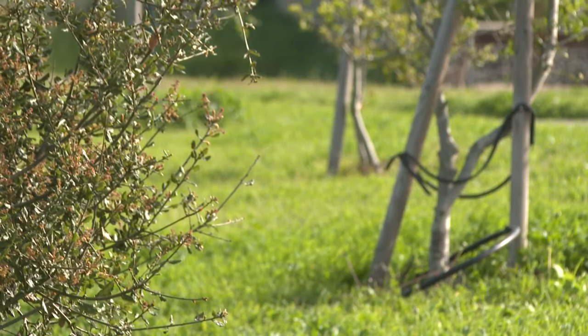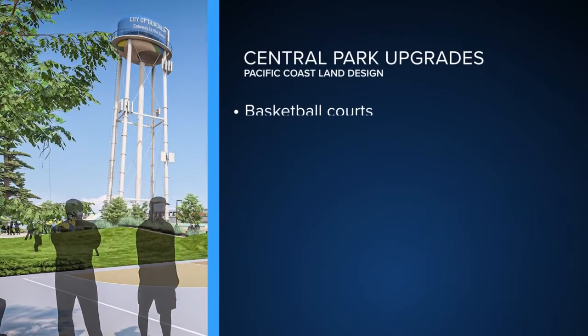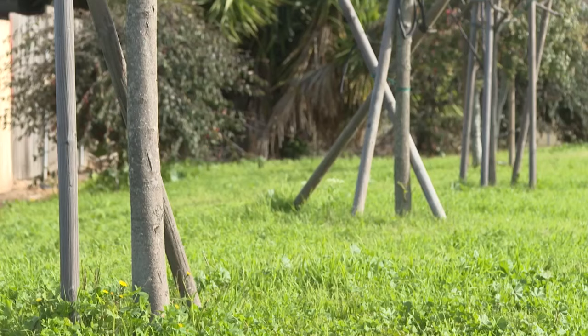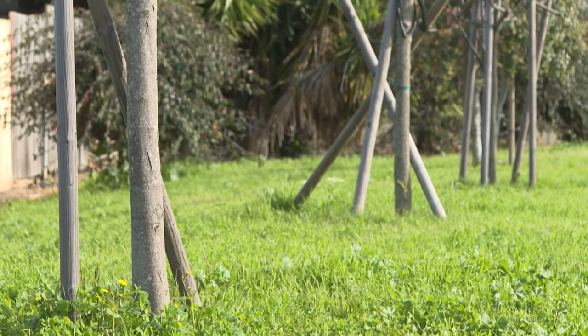Administrator Todd Bodom tells me a basketball court, skating pits, and art murals will all be part of a totally reenhanced and updated park for the community. Central Park's renovations are expected to be finished in a few years.